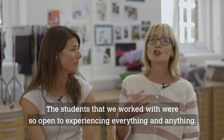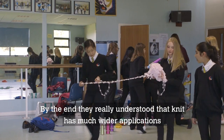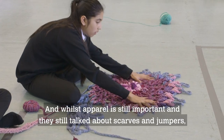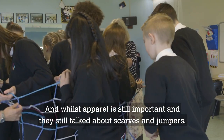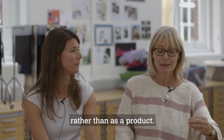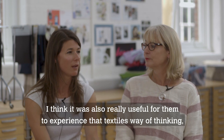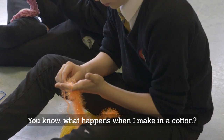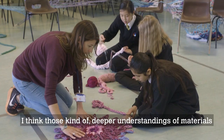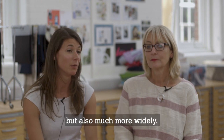The students we worked with were so open to experiencing everything and anything. By the end, they really understood that knit has much wider applications than just apparel. And whilst apparel is still important, and they still talked about scarves and jumpers, they were looking at it as a tool for problem solving rather than as a product. It was also really useful for them to experience that textiles way of thinking about making and about materials — what happens if I make in cotton? What happens if I'm using a wool or a silk? How does that change the outcome? Those kind of deeper understandings of materials are something that they'll take away and be able to use within textiles, but also much more widely.